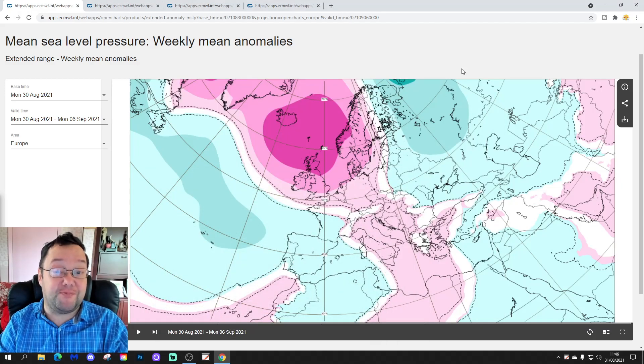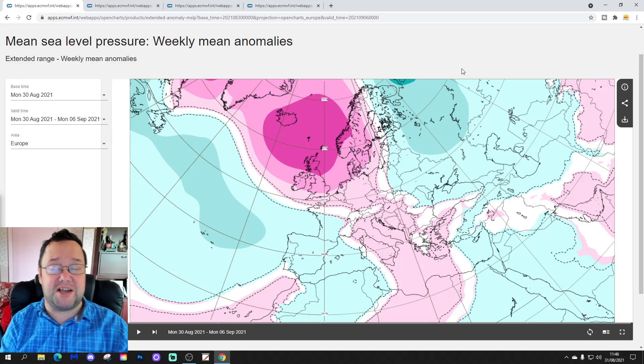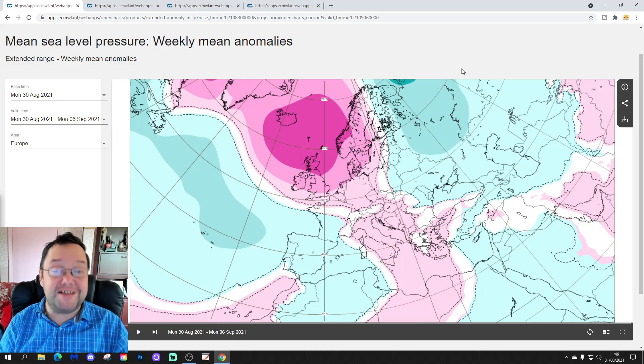Hello everyone, thanks for tuning in to today's video. We're going to have a look at the EC Extended model. We're going 30 days, or six weeks ahead, with the EC Extended for the UK and for the rest of Europe as well. So this is our Tuesday European Outlook for the next six weeks.